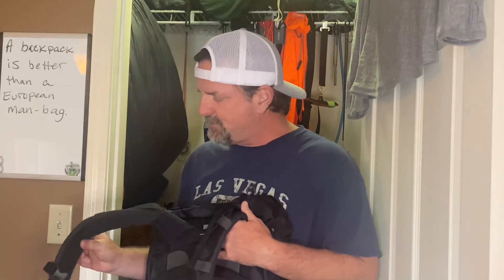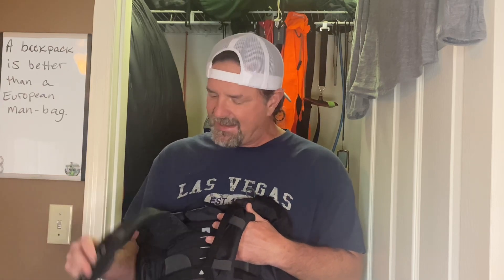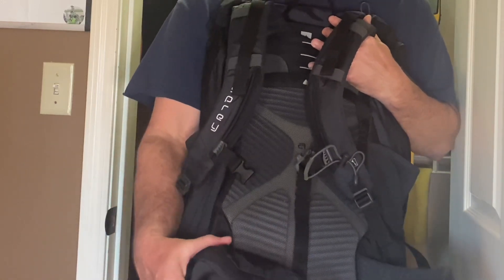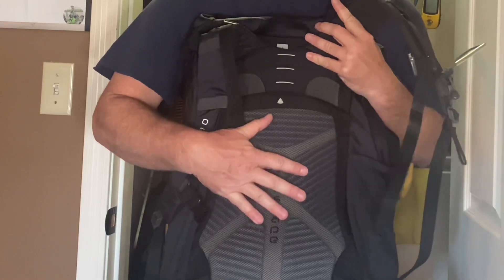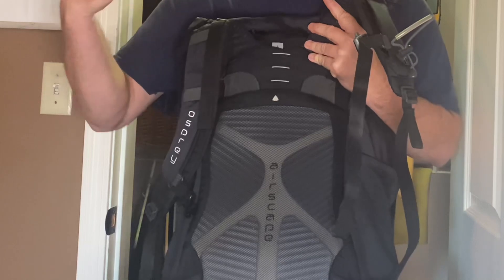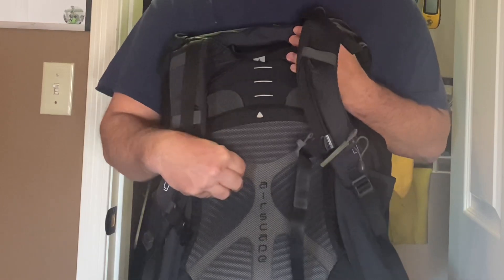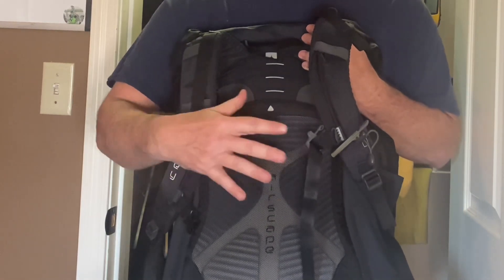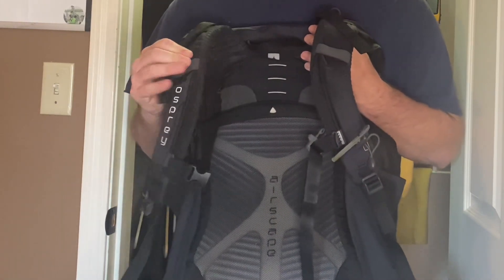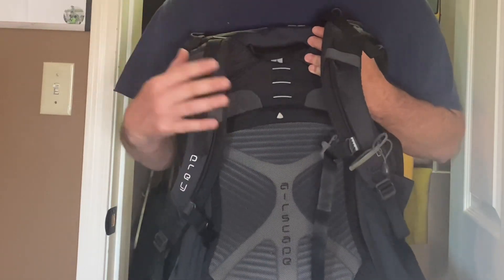The Osprey has thicker shoulder strap padding and thicker waist belt padding, and it comes with pouches on the waist belt — one on each side. The padding on the back is really thick and robust; it will keep anything in the pack from impacting your back through the course of the day. All you're going to feel is this padding against your back. Because of this robust build, it is a comfortable pack, but the price you pay is a little bit heavier pack.